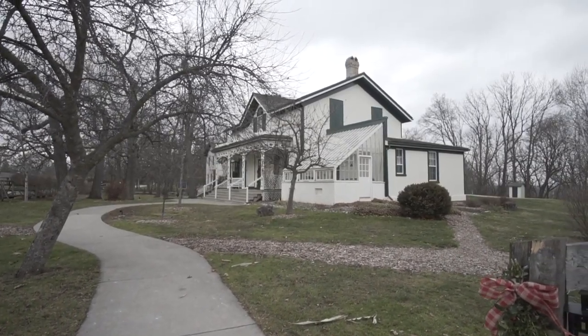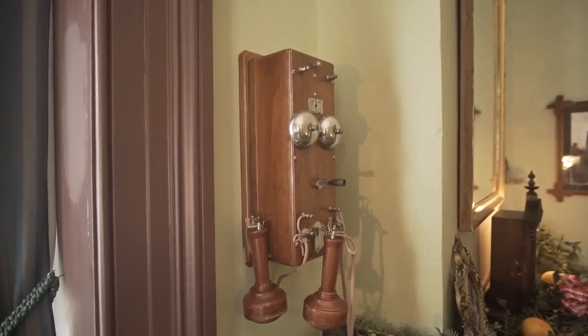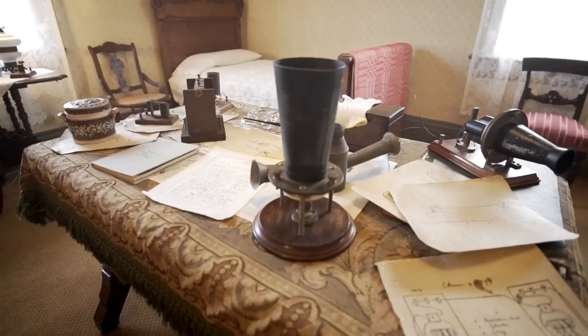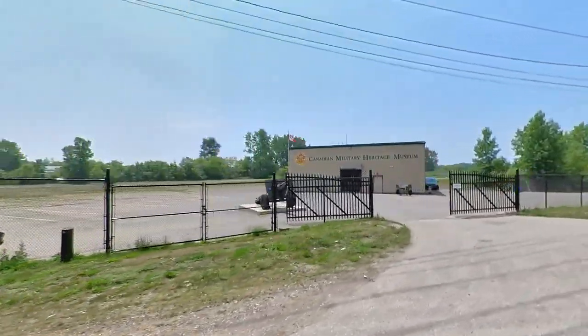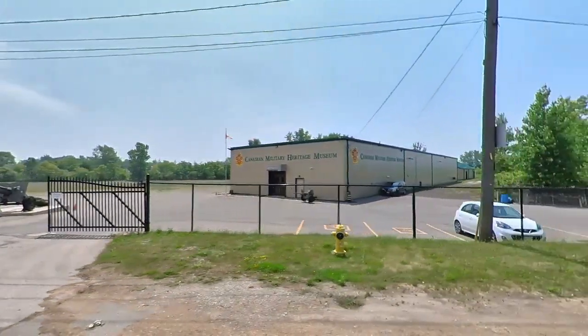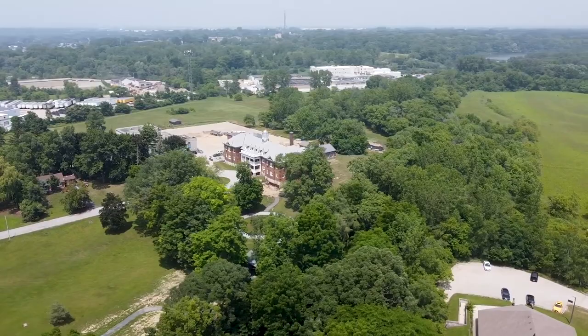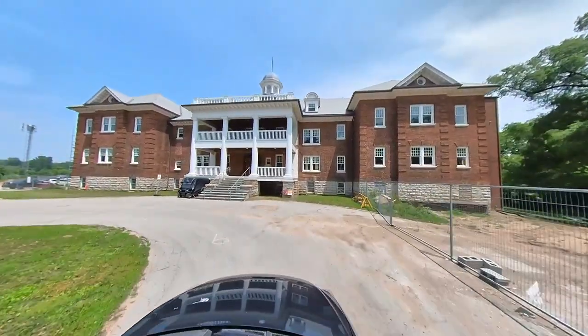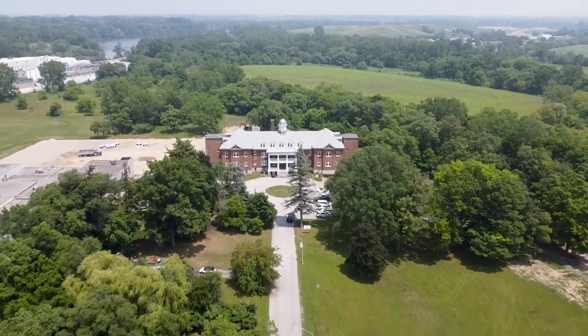In Brantford you can also check out many great local historic sites. First, you have the original home of Alexander Graham Bell, the inventor of the telephone — which is why Brantford is known as the Telephone City. You can walk through his home where he invented the telephone and it's like stepping back in time, as the interior hasn't changed since 1876. You can also visit the Canadian Military Museum to learn about the First and Second World Wars and Brantford's contributions. There's also the Mohawk Residential School, a landmark as one of the first residential schools in Canada, now used as an art gallery and library dedicated to indigenous people.